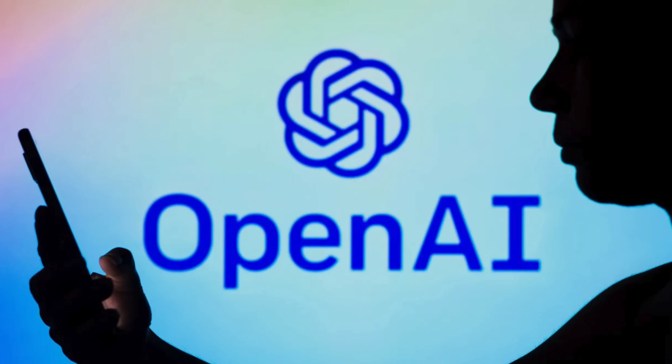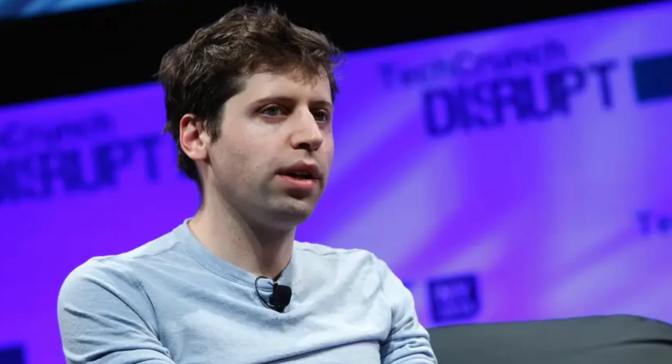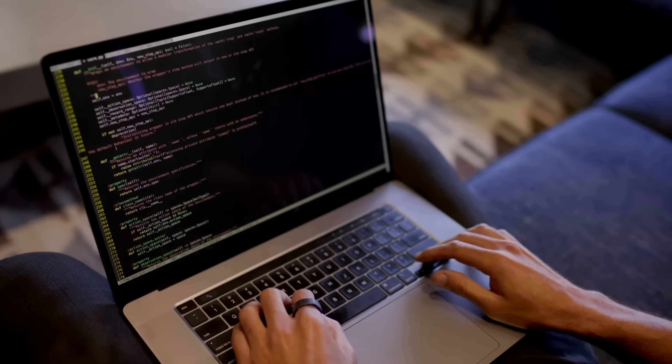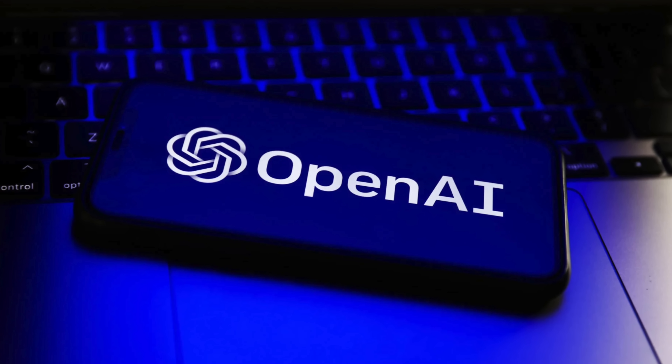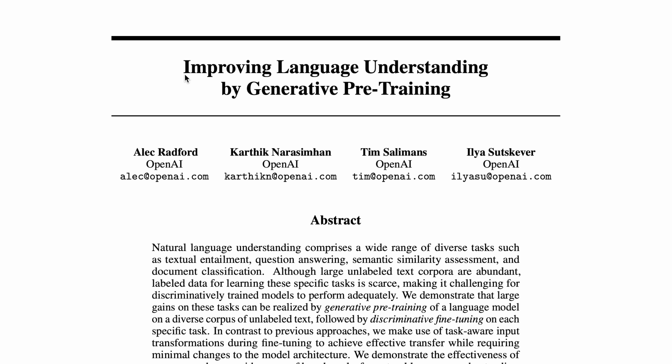OpenAI was founded in 2015 by Elon Musk and Sam Altman and a bunch of other investors. It was started as an open source non-profit research organization — neither are still true. The first GPT model appeared in 2018 with the paper 'Improving Language Understanding by Generative Pre-Training.' GPT-1 had 117 million parameters and was trained on just a few gigabytes of data. In the last four years the progress has been enormous — GPT-3.5 has 175 billion parameters, but its beauty is in how it was trained.